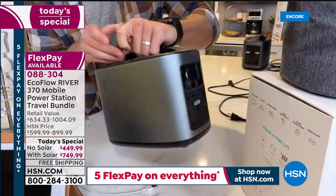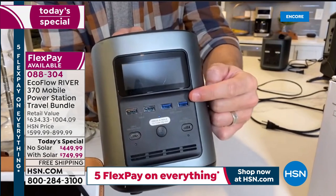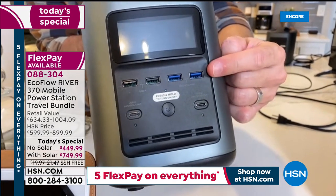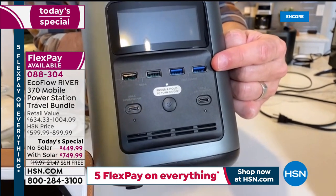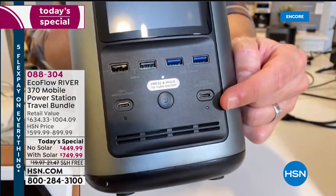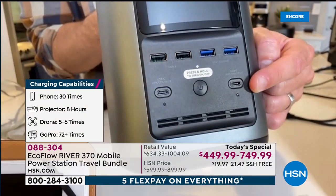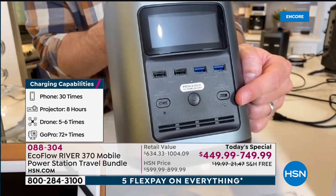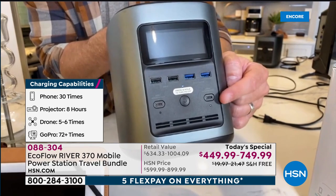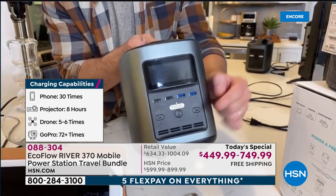On the front you can also plug in phones, tablets, and computers. There are four USB ports — the two blue ones are fast-charge ports that cut charging time in half. There are also USB-C ports for your Apple devices, Lenovo's, MacBooks, and phones. These are future-proof: you won't need an adapter or a new EcoFlow as everything moves to USB-C — we're already seeing a lot of things recharged by USB-C.